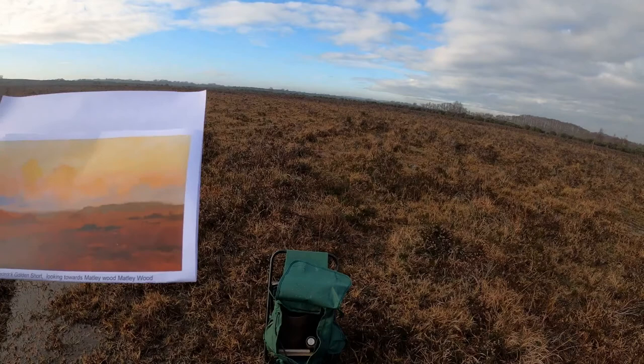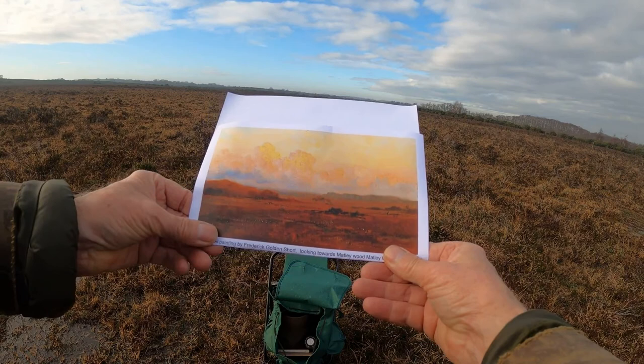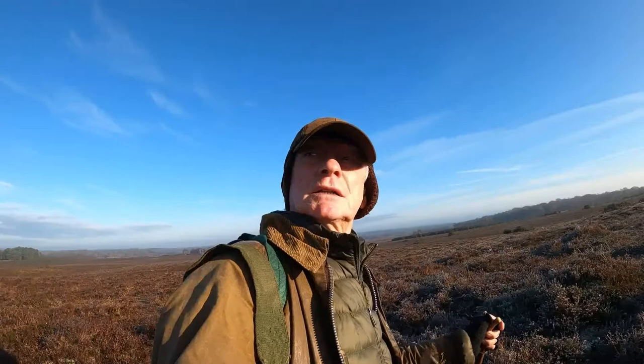I'm using this print of one of Golden Short's paintings to locate the position. The wood to the left is an older carr — that is a boggy strip of woodland of alders — and the wood on the right is Matley Wood. I don't suppose he heard the sound of traffic like we do, even though we're in a lovely part of England with heather all around us and gorse.